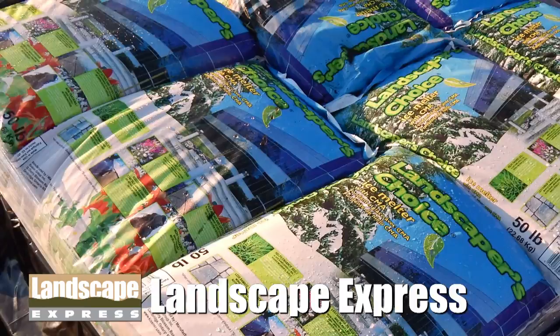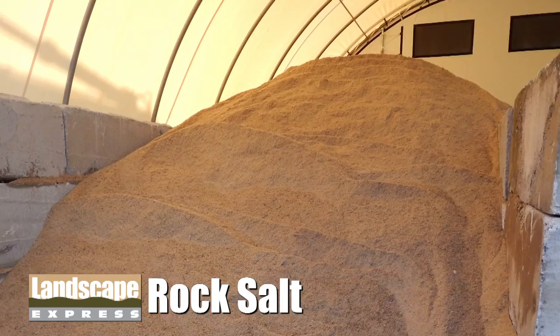Our bulk products consist of bulk rock salt, treated bulk rock salt, and a 3-to-1 sand-salt mix, both of which are sold by the yard.